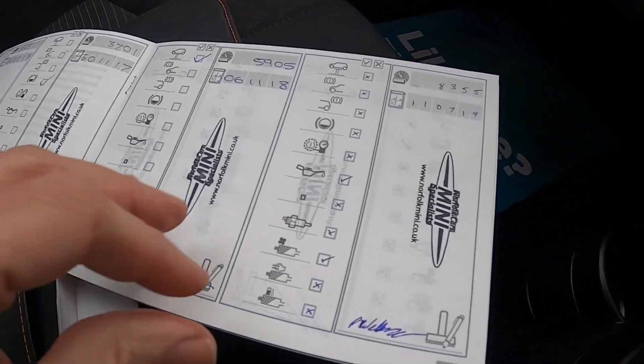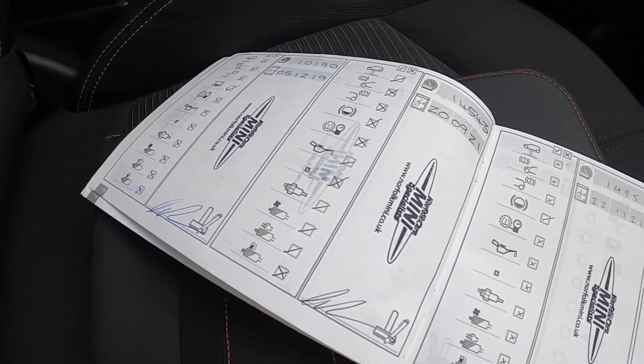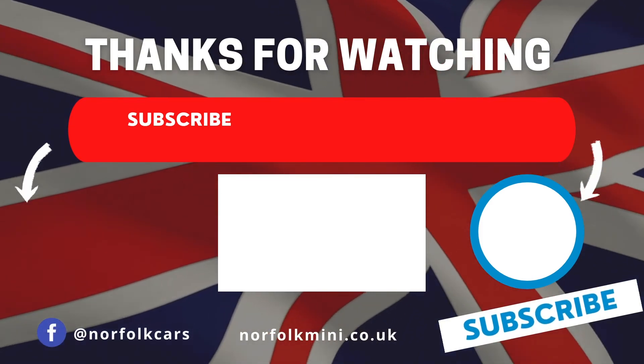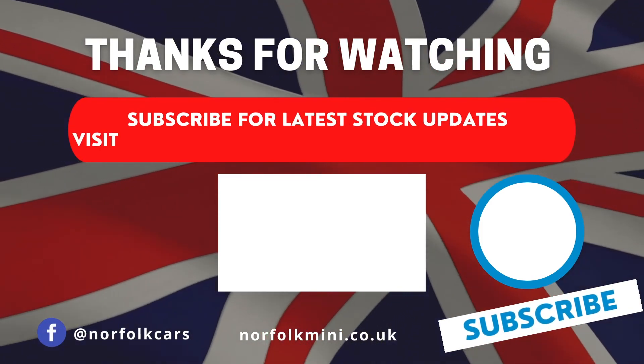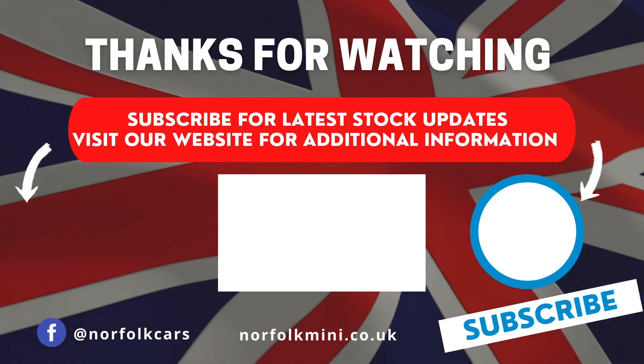You can see here the superb service record that the car has. We sold it to the previous owner when it had about 2,000 miles. For the latest news and stock updates, subscribe to our channel by clicking the button on the right, or for additional information click the button on the left to visit our website.